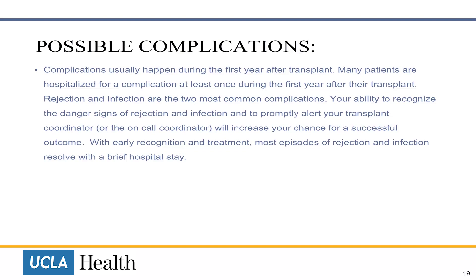With early recognition and treatment, most episodes of rejection and infection resolve with a brief hospital stay.